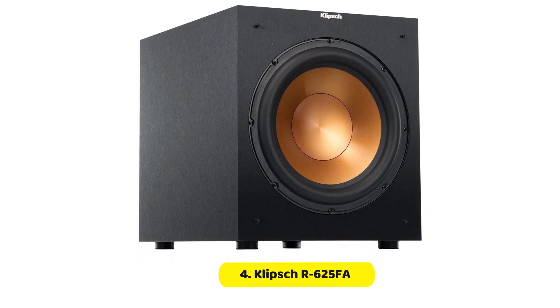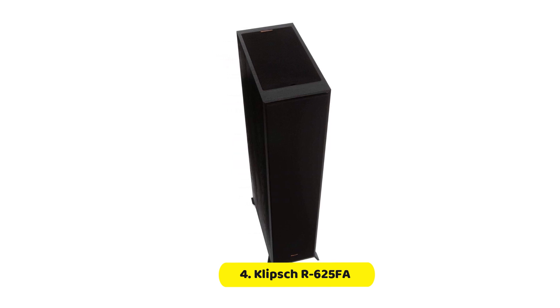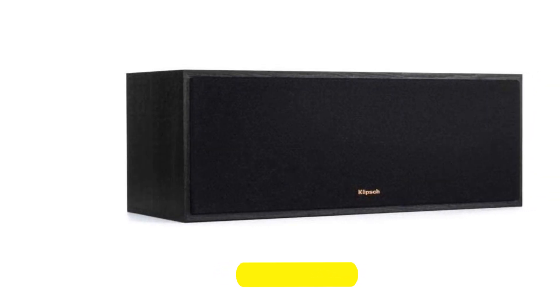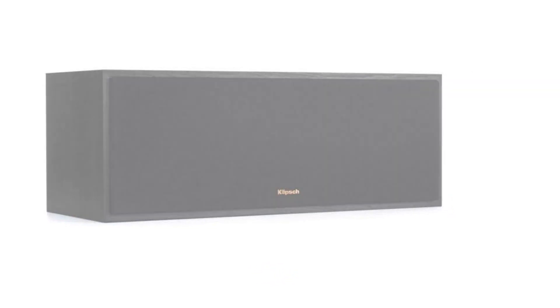One of the standout features of this system is the built-in elevation channel for Dolby Atmos. This innovative technology allows the sound to be projected from the ceiling, creating a truly immersive audio experience. Additionally, the system boasts dual 1-inch aluminum diaphragm compression tweeters, which deliver crisp and clear high frequencies.